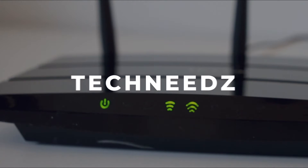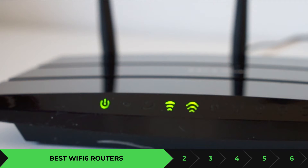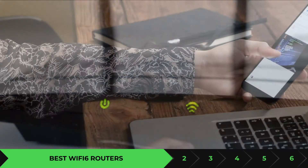What is going on everybody, this is Lazible from Tech Needs. Today we're going to be taking a look and going over the best Wi-Fi 6 routers of 2021.